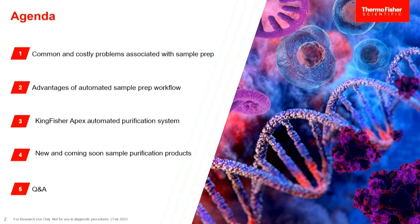The agenda for today is going to be covering the common and costly issues associated with sample prep. Many of you might be familiar with these already. We'll cover the advantages of automating sample prep, using the Kingfisher Apex automated purification system, and also talk about some new products as part of our green initiative to make these products safer for the environment. At the end, we'll have a little bit of Q&A.